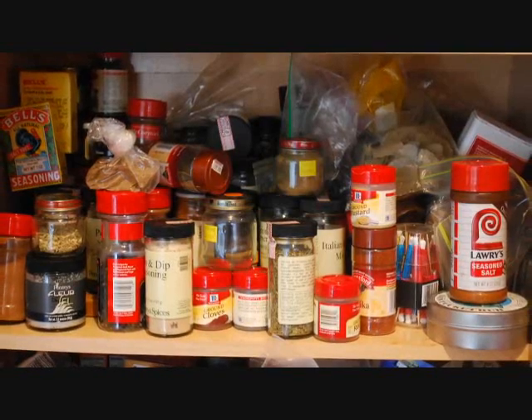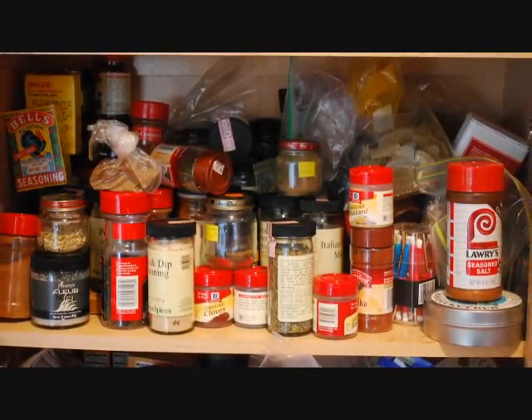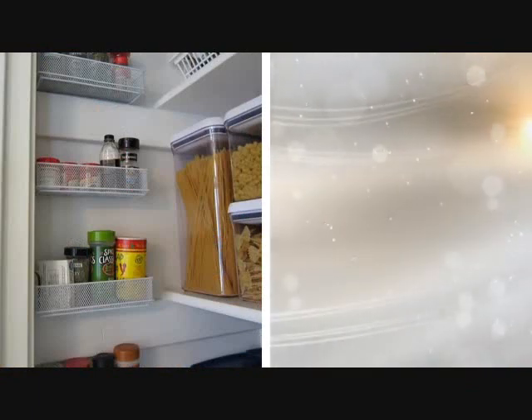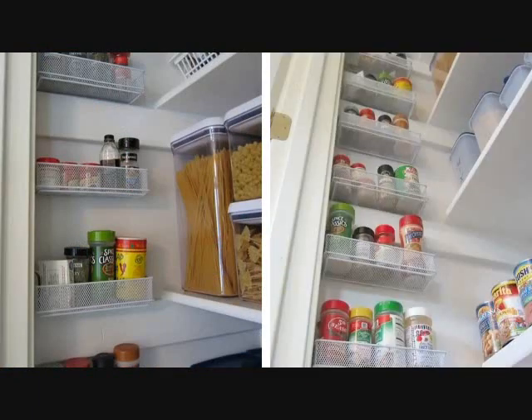Tip 15: Don't make your kitchen a chaotic place full of unorganized spices. You may love to cook, but you should also maintain organization in your kitchen. Create spice shelves if you have trouble storing your spices.